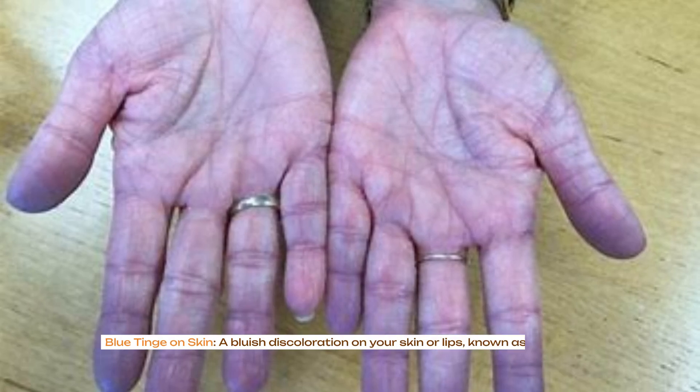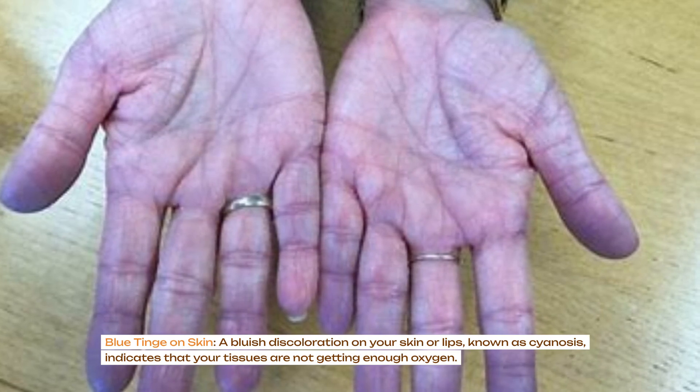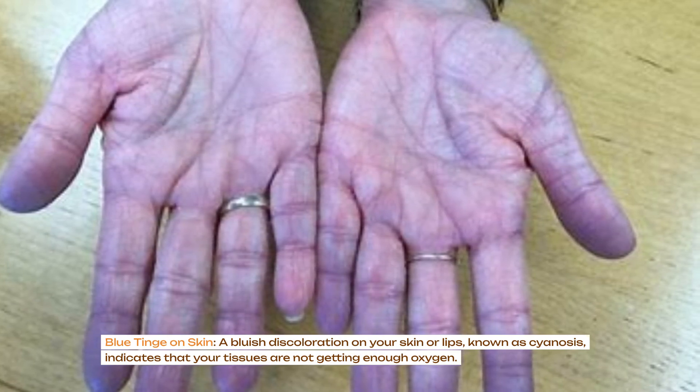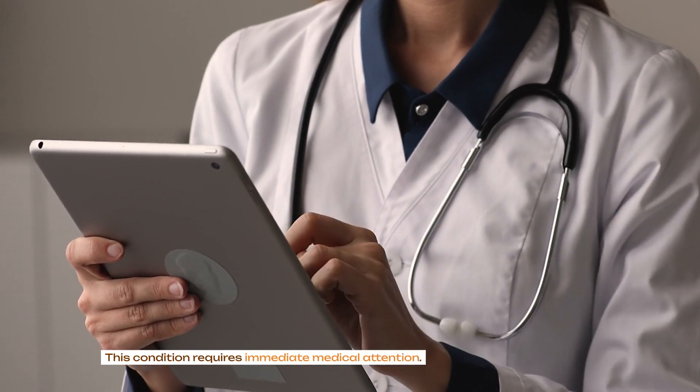Blue tinge on skin: a bluish discoloration on your skin or lips, known as cyanosis, indicates that your tissues are not getting enough oxygen. This condition requires immediate medical attention.